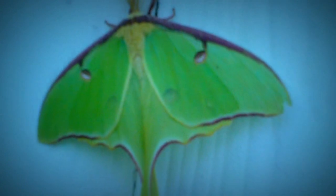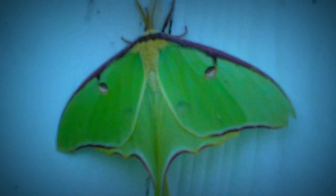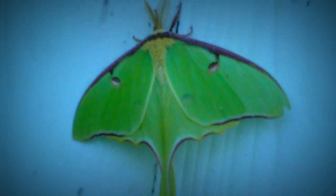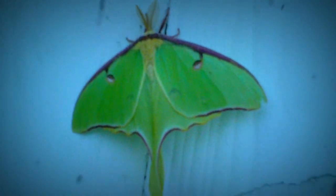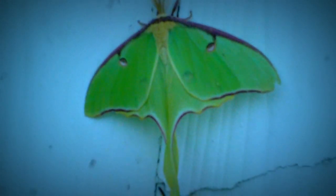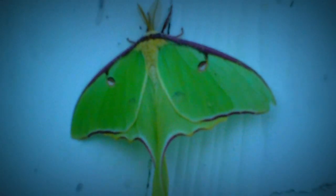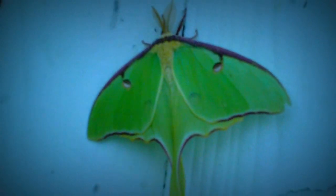These moths are in North America, and they have two cycles. These moths live only seven days, and then they lay their eggs. The only purpose that they live, they say, is to lay more eggs and live for seven more days.